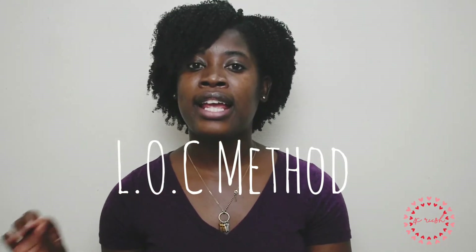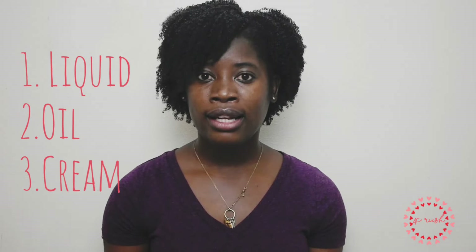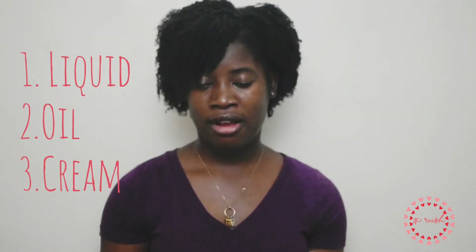The fourth thing is the LOC method — why you need to learn it when taking care of your natural hair. LOC stands for Liquid, Oil, and Cream, applied in that particular order to moisturize your hair. I mentioned in my first video that I used a leave-in conditioner during my dry wash and go, but I think leave-in conditioner should be used every day or every time you moisturize and wash your hair.